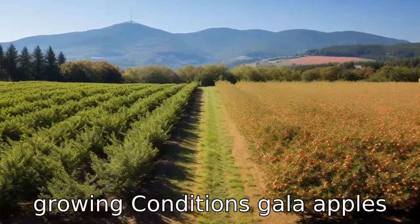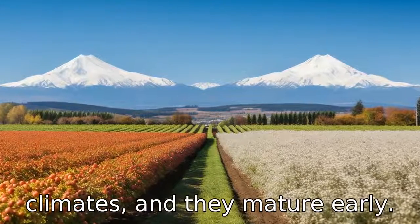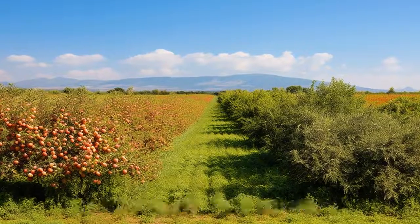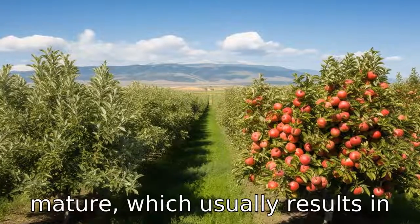Difference 6: Growing conditions. Gala apples can be grown in a wider range of climates and they mature early. In contrast, Fuji apples prefer a warmer climate and take a relatively longer time to mature, which usually results in a sweeter apple.